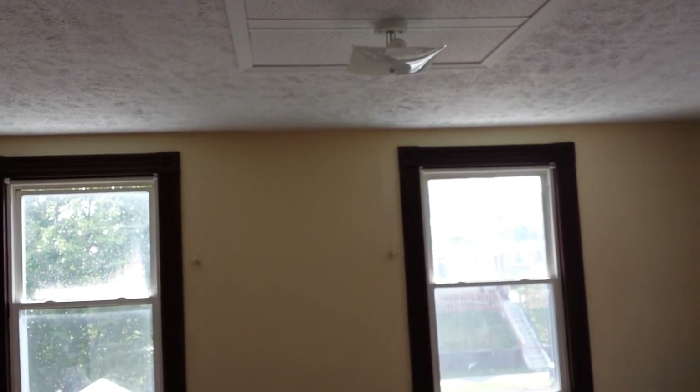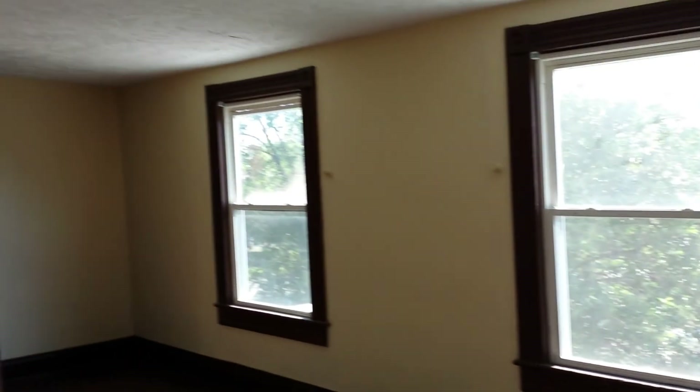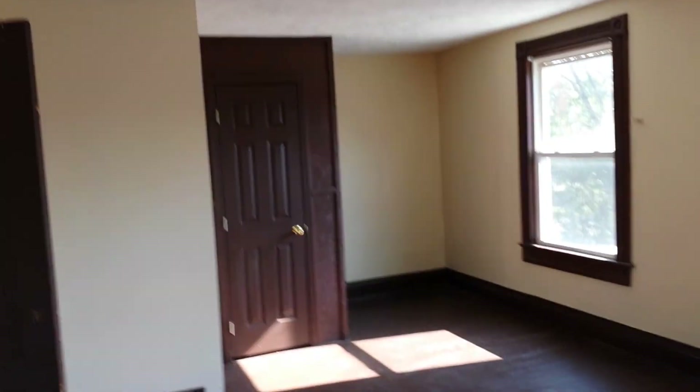And then you got the fourth bedroom, which is huge as well. All king size beds in all the rooms. The floor will be painted — it has little spots and stuff, so we'll paint that. Don't worry about it. By the time you come look at this personally, if you needed to, it'd be all painted.